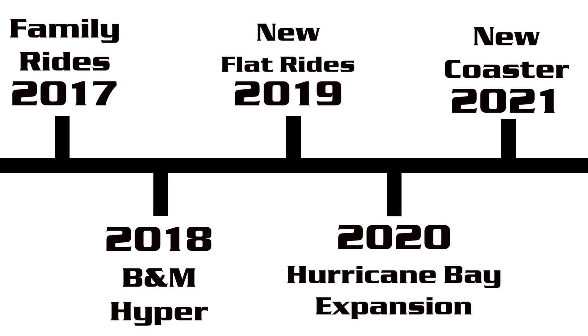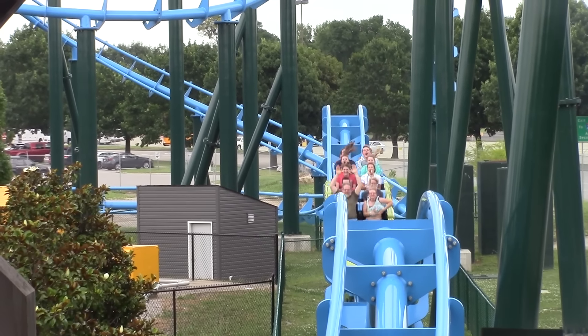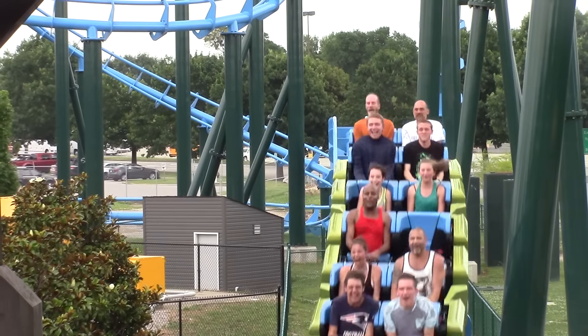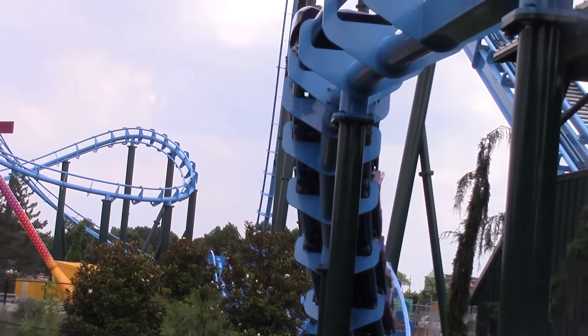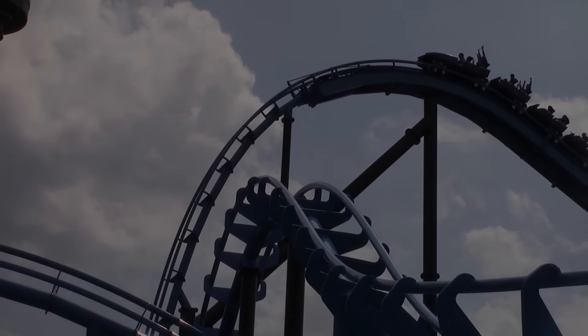So that wraps up my five-year plan for Kentucky Kingdom. I think the next five years are going to be very cool for this park — it has lots of potential. It'll be really cool to see how this park, which just reopened in 2014, looks by 2021. I want to hear your thoughts on what you think Kentucky Kingdom would add in the next five years and what you'd like to see. Post all those thoughts in the comment section below, and I will catch you guys next time here at Coaster Studios.